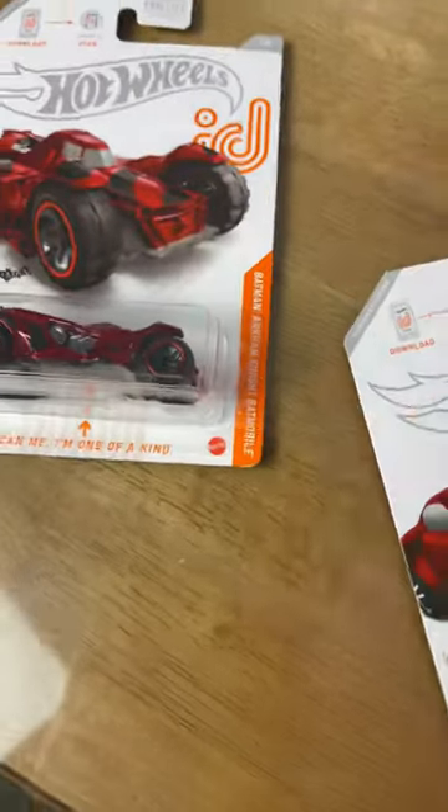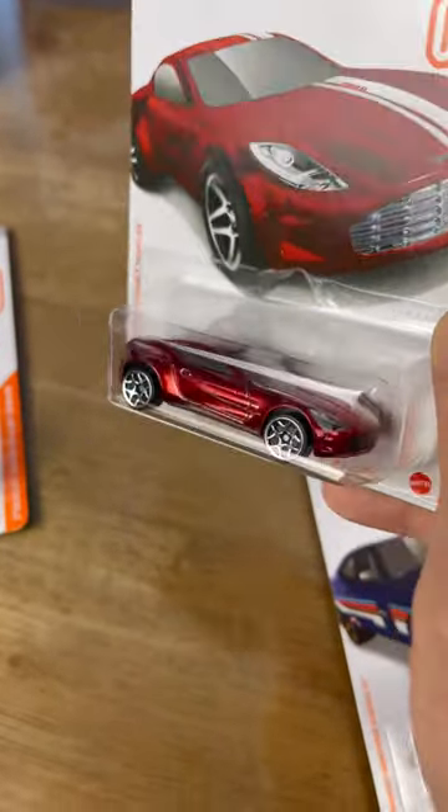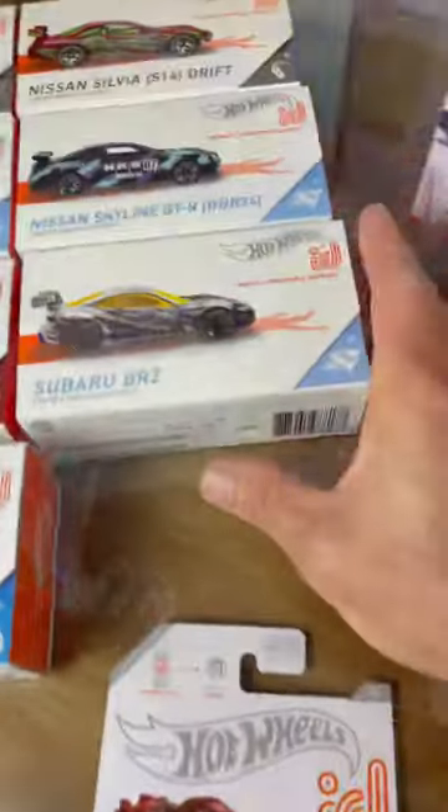Here's another Batmobile, the Arkham Knight. Here's the Aston out of the blister — look at that shine on that red, baby. Ultra red. And as we know, they do have box IDs.